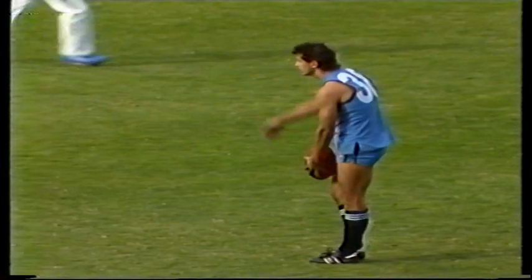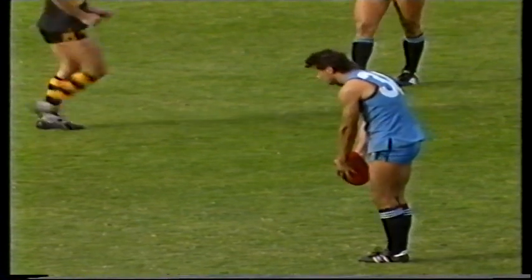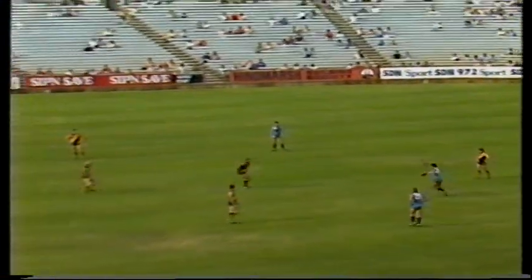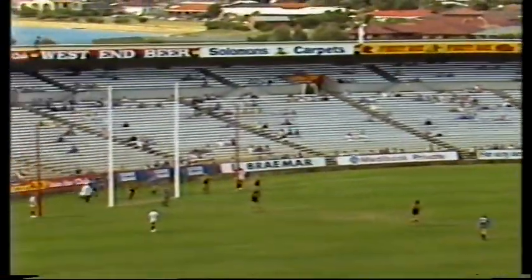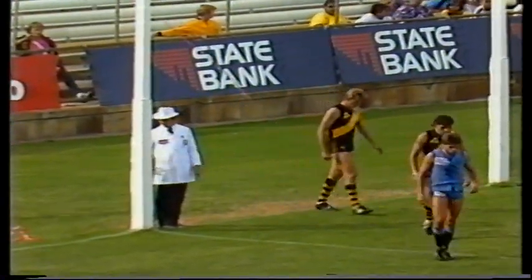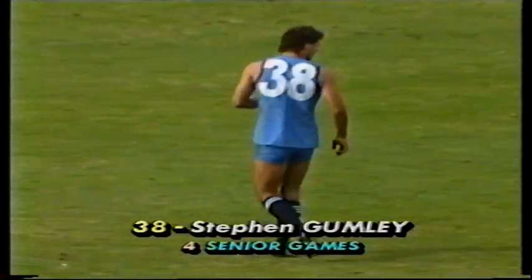It's Gumley — the Carlton recruit — at centre-half forward with big Peter Carey standing the mark. It's an important shot at goal for Sturt, they've got to stay in touch. Gumley's kick looks to be straight — it is. Good goal to Gumley, his first. Sturt five-three, Glenelg eight-five.